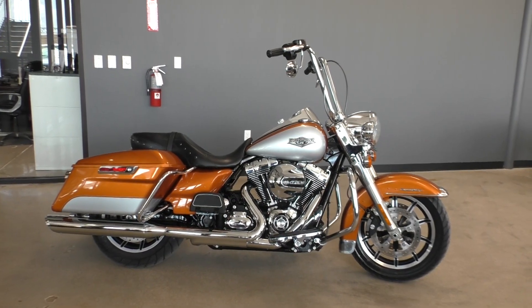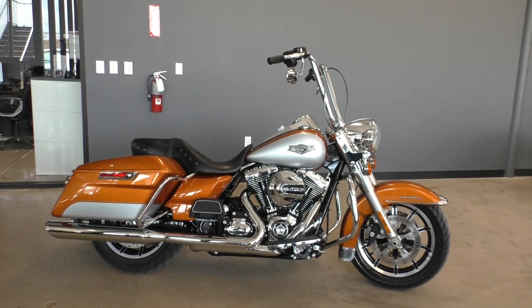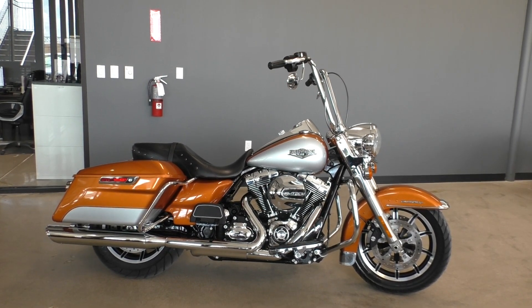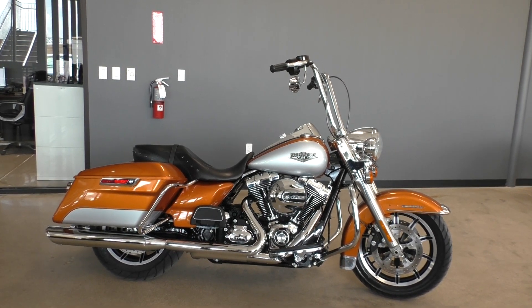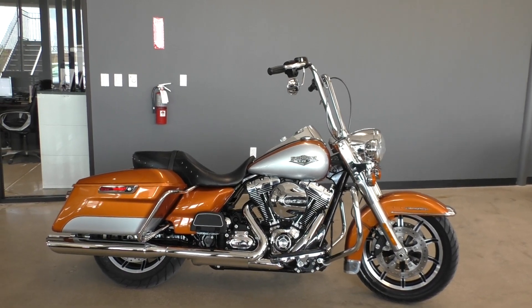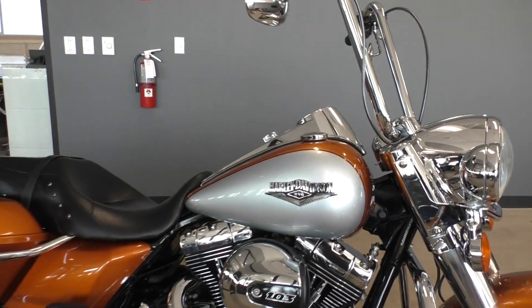What's going on? Nick here with American Motorcycle Trading Company in Bedford, Texas. Got a nice 2014 Harley Davidson Road King with me today. Great looking color combo — that's the two-tone brilliant silver pearl and amber whiskey, and the bike is in excellent condition.